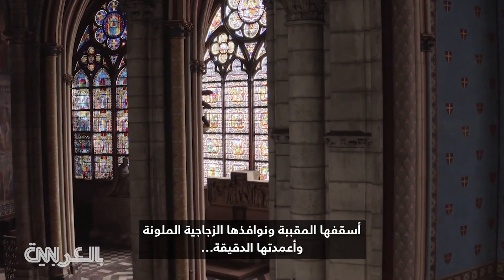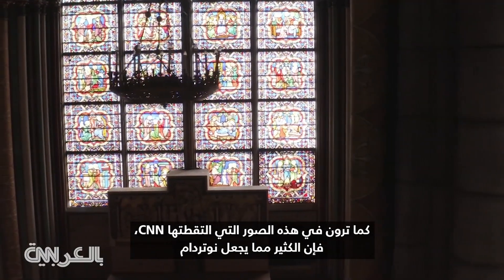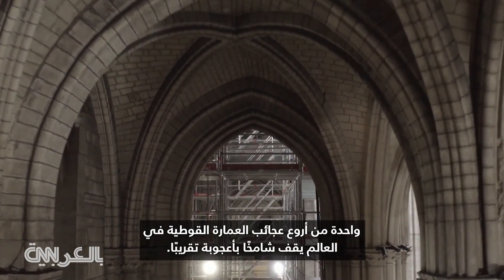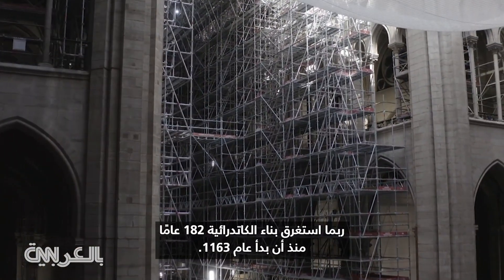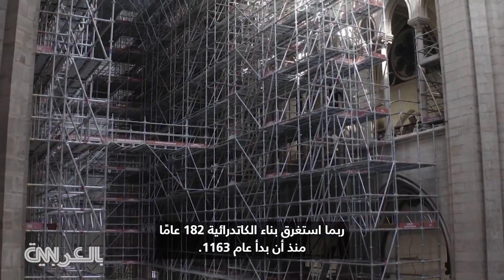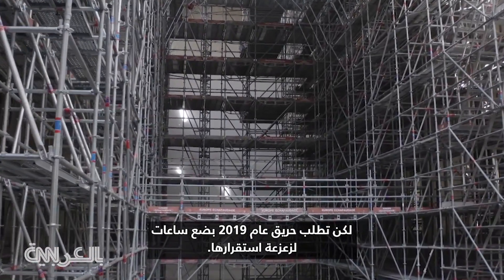Its vaulted ceilings, stained-glass windows, and elaborate columns — as you can see on these images shot by CNN — so much of what makes Notre Dame one of the world's most exquisite gothic wonders still stands tall, almost miraculously. The construction of the cathedral may have taken 182 years from when it began in 1163, yet it took the fire of 2019 just a matter of hours to compromise its stability.